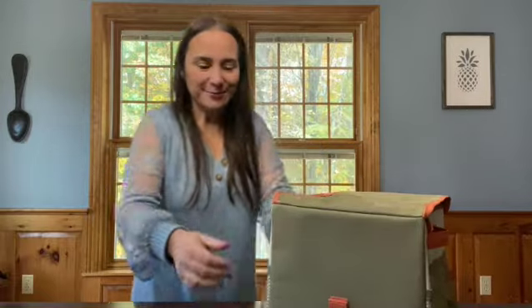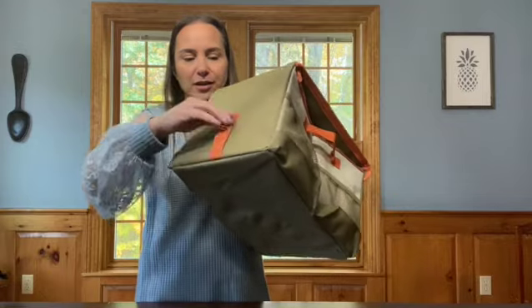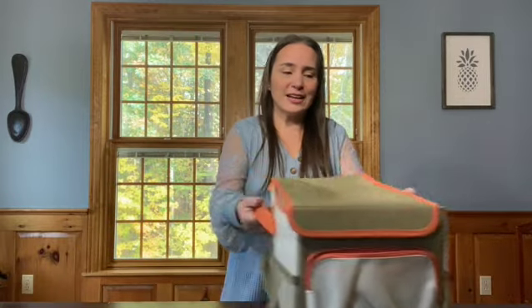The best part is you can have this little strap here and put a seatbelt through it, or you can attach this to the buckle of the seatbelt. Love this for organizing the car — you can put it in your trunk, in the back seat, or even in the front seat.